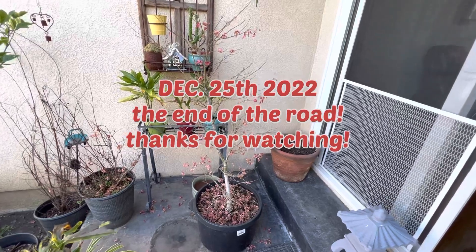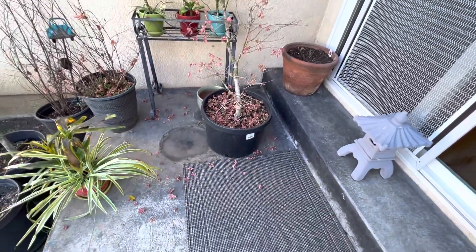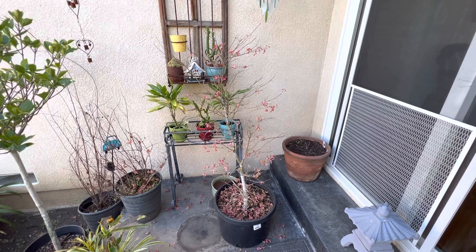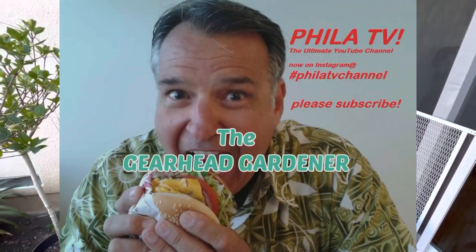Okay, here we are December 25th. All the leaves are gone. The tree is gonna go into hibernation for the winter. Thanks for watching. Don't forget to like, share, and subscribe. Come along with me on this adventure — play with my trees, work on cars, and do pretty much anything I want in my retirement. Thanks for watching. The Gearhead Garden here on Foley TV.